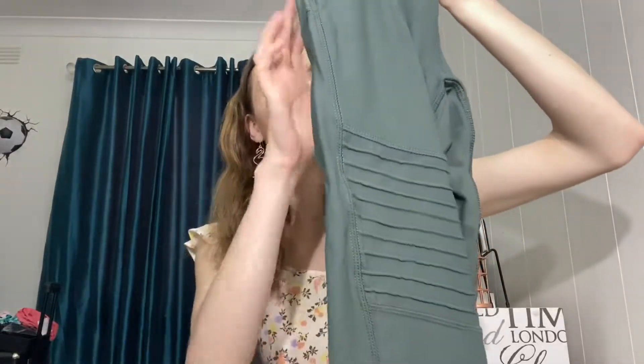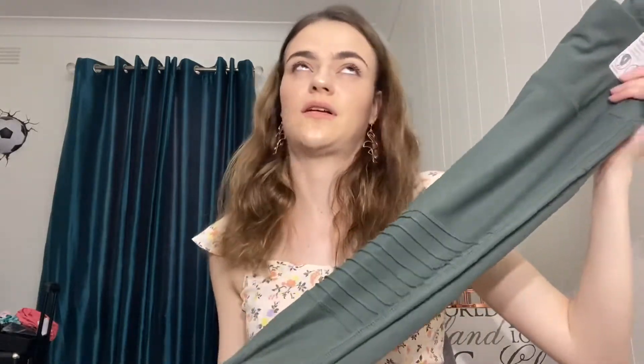I recently did an active wear haul on this channel and I loved them so much I went and bought a couple of extra pairs. These cute ones are khaki with little ridges on them. They don't have pockets but they feel really nice - high rise and ankle length, so nice and long. They'll be great for going for a walk and go nicely with the purple top I already have, as well as my Everlast tops.